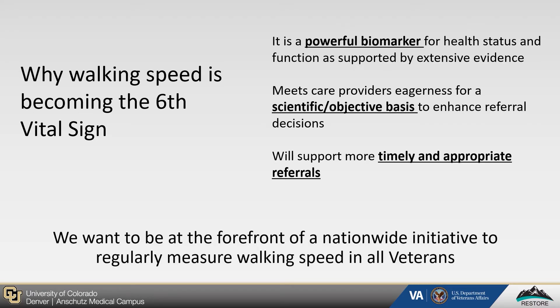Given this wealth of evidence, we want to be at the forefront of a nationwide initiative to regularly measure walking speed in all veterans, to enhance the referral decision-making process of our health care providers, and in turn, improve veteran quality of life.